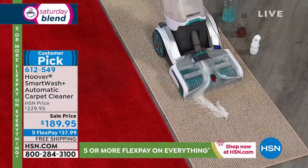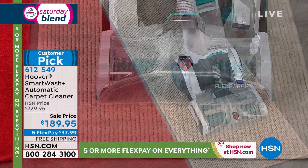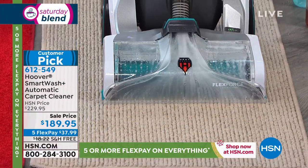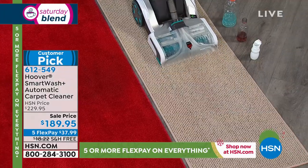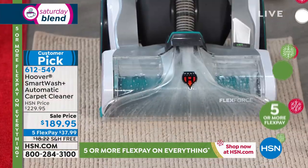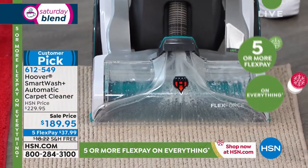You can have the easiest automatic carpet clean, and it is literally as easy as vacuuming your carpet. You don't have to know when to pull the trigger or what to set. The Hoover does it all for you. That's why this is such a huge customer pick.